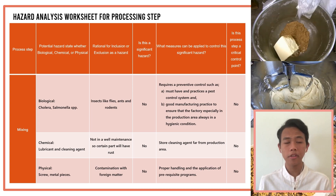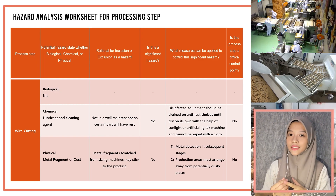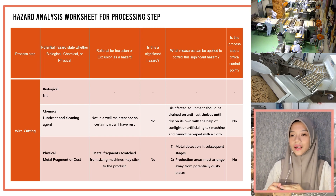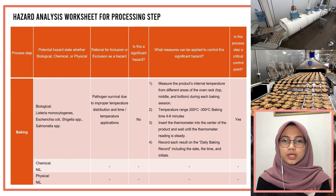The mixing process, which combines all raw materials to produce the final product, has no significant hazard in terms of biological, chemical, or physical aspects, and has been identified as not a critical control point. For the wire cutting process, there is no biological hazard, only chemical and physical hazard; however, these are not significant and it is also not a critical control point. For the baking step, there is no significant hazard for biological, chemical, or physical aspects, but the baking step is identified as a critical control point.